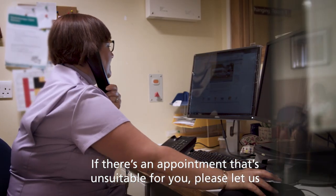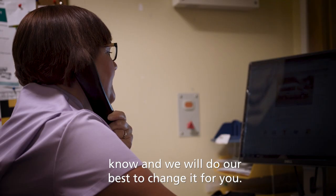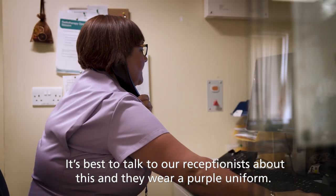If there's an appointment that's unsuitable for you, please let us know and we will do our best to change it for you. It's best to talk to our receptionists about this, and they wear a purple uniform.